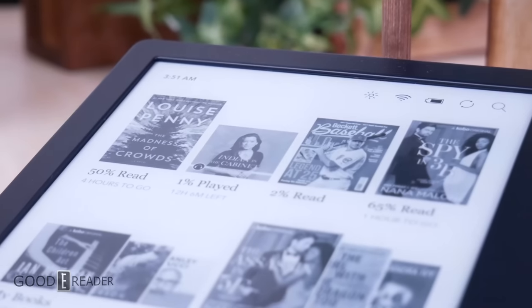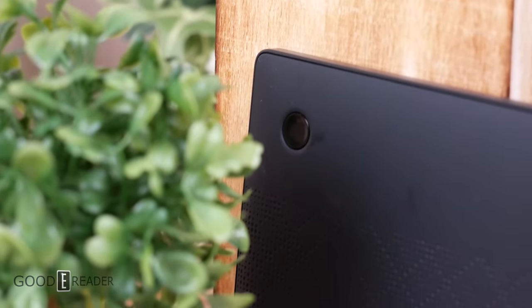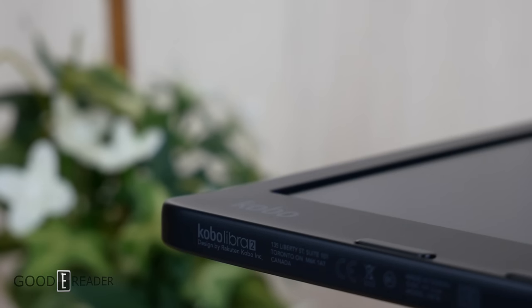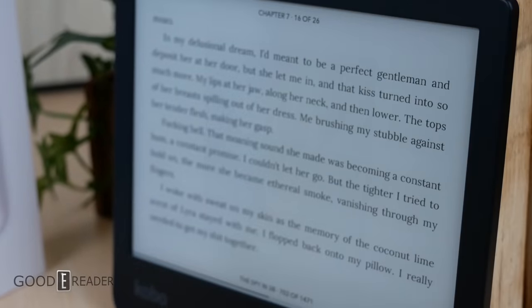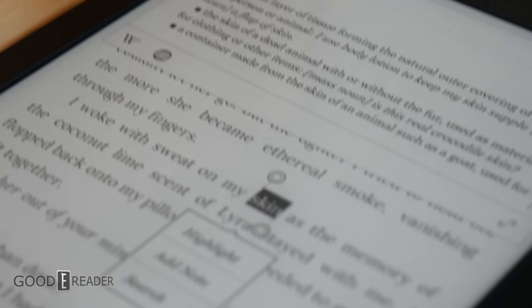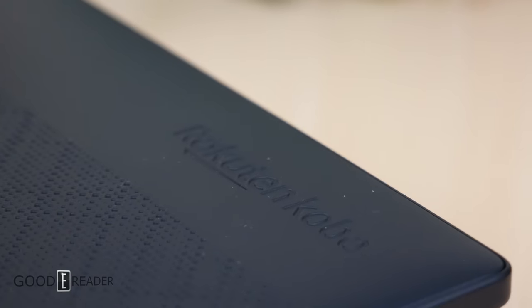Is the Kobo Libra 2 leaps and bounds above the Kobo H2O? Well, no — it's the same screen size, same resolution, same battery, same Wi-Fi, and overall the same design. It does use a more crisp e-ink Carta 1200 screen, has four times the storage, and you can play audiobooks. But it is heavier and more expensive in some markets. However, if you don't want to splurge on the note-taking Kobo Sage, this is a very viable middle-ground option that is decently feature-packed.